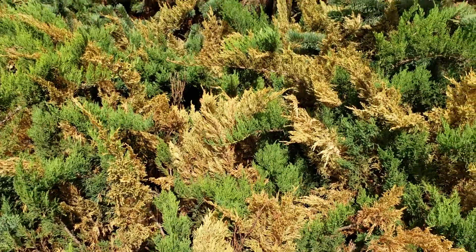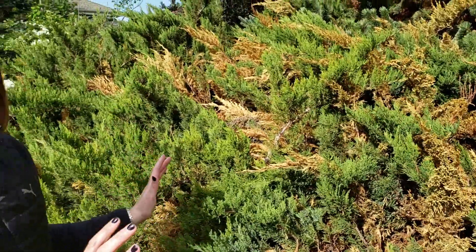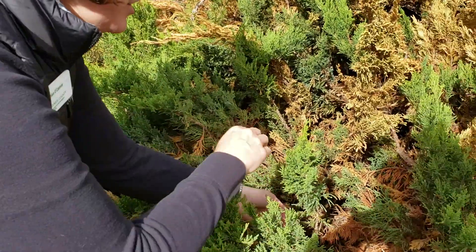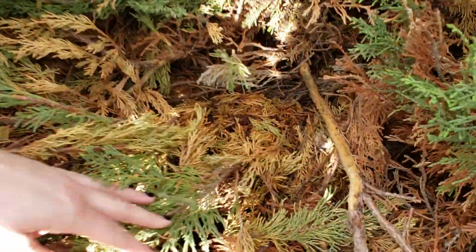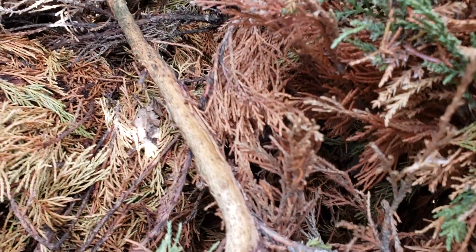Voles are small, mouse-like creatures with short, stubby tails, and something like this is classic vole injury. It's amazing that these little rodents can cause this much damage. A surefire way to tell if it's vole damage is to actually go and look at the branches. What you can see here is that these voles have girdled these individual branches.